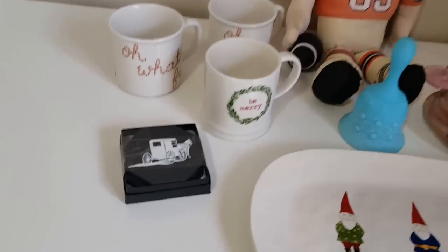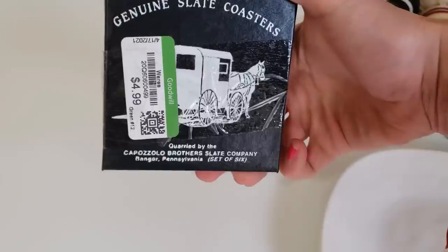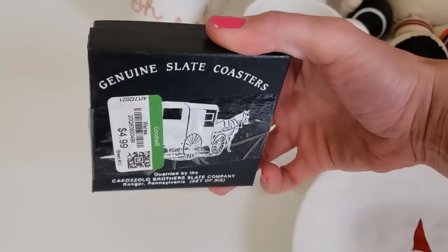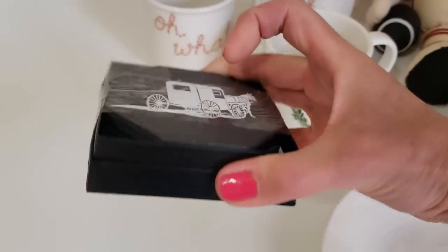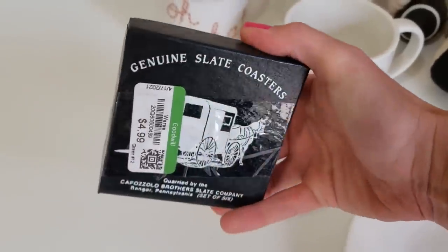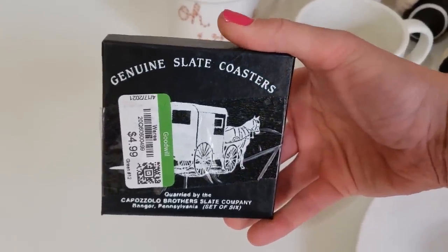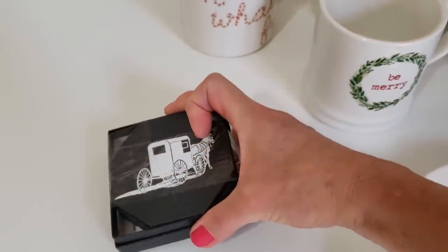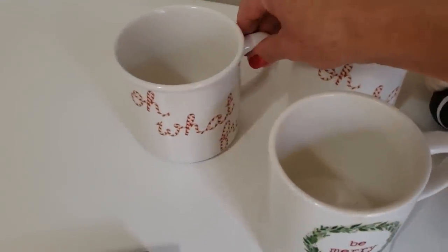Here on my table is everything I got at Goodwill. First, we have a pack of six genuine slate coasters by the Capozzolo Brothers in Pennsylvania. They have a horse and cart on them. They cost me $2.50 on the green tag sale, and I expect to get between $15 and $20 for them.